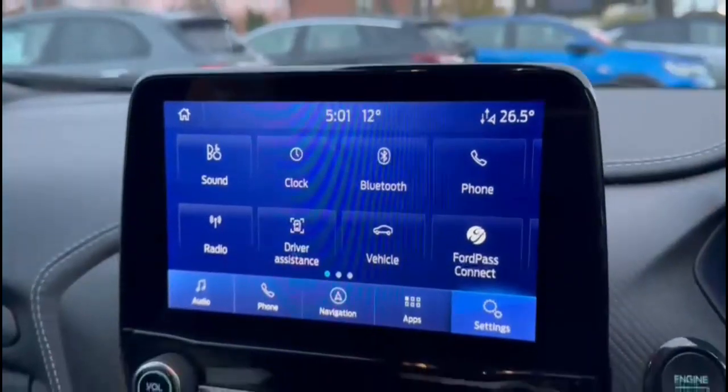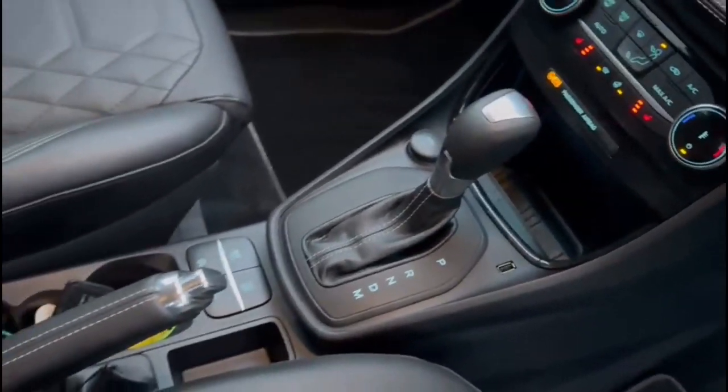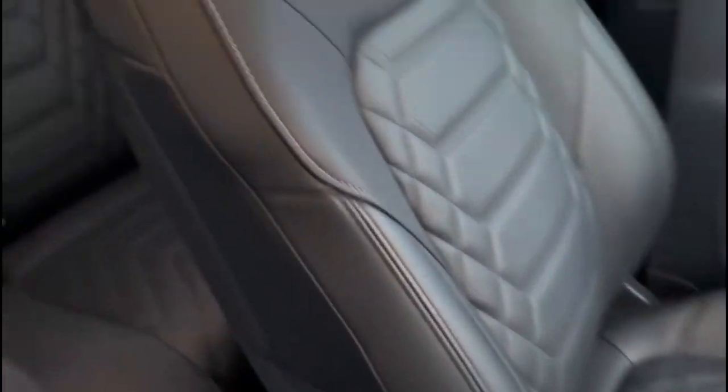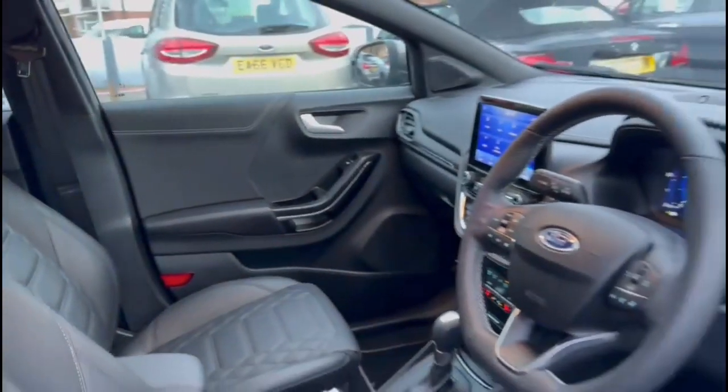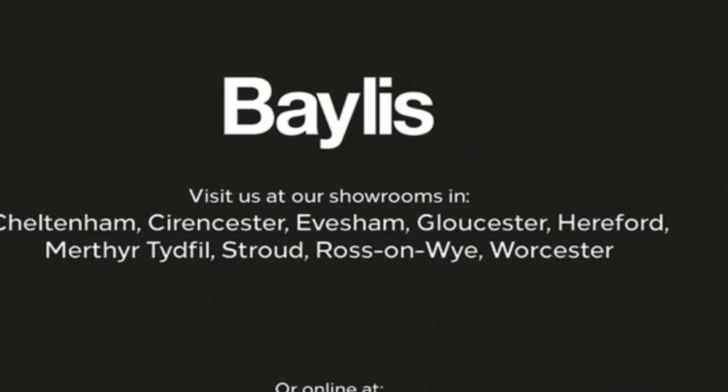There's also a Ford Sync touchscreen with satellite navigation, climate control with heated front seats, and an automatic gearbox, rear headrests, plus sport star front seats. If you're interested in this vehicle, please give us a call at Bayless Vauxhall.